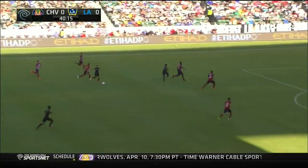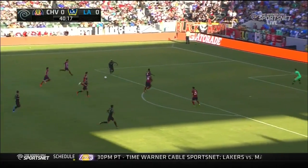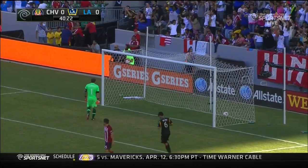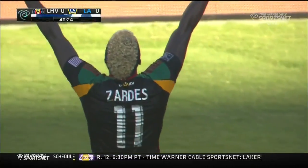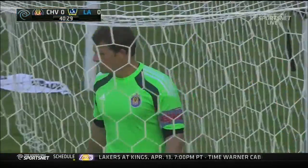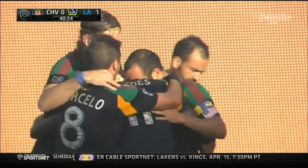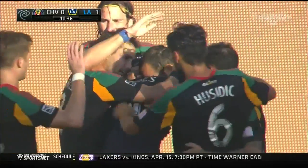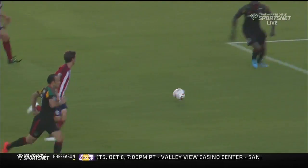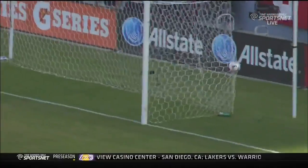Here comes Landon Donovan from Gordon. Donovan still has some room — lays it off for Zardes. The one-time shot towards goal. He scores! Gyasi Zardes returns to the score sheet. It is 1-0 Galaxy. It comes down the side, Donovan with the run, he makes the pass, finds Zardes, and then the first-time shot. What precision!